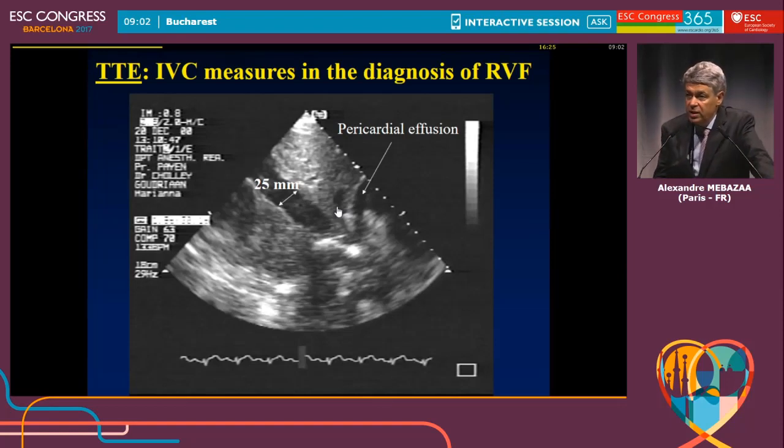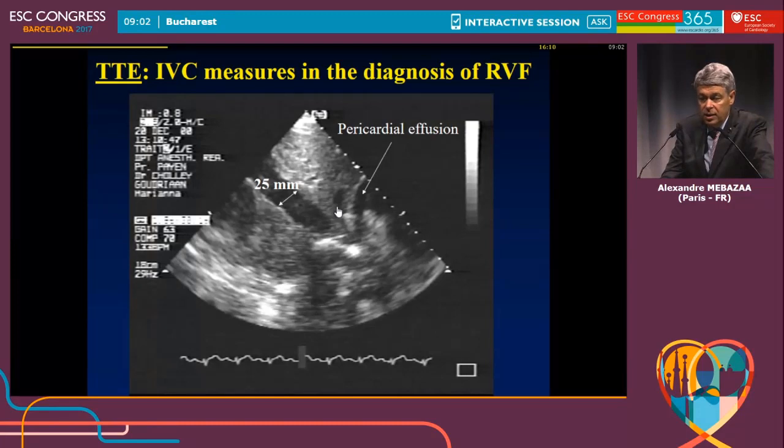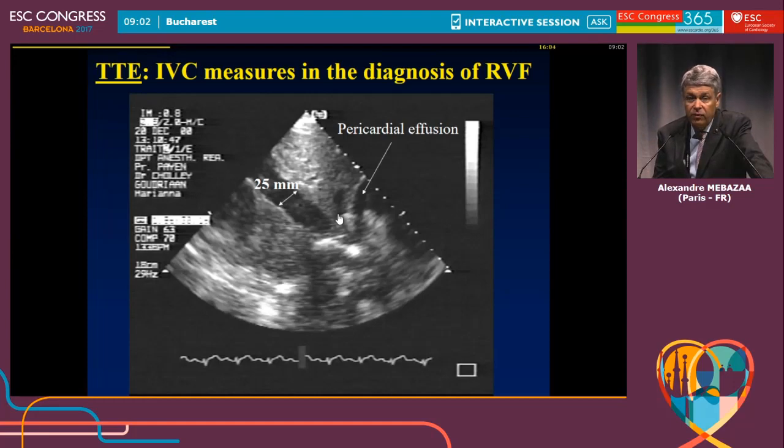We said the right ventricle needs to be understood because in some cases, when a patient comes with cardiogenic shock and is hypotensive and tachycardic, you cannot understand why without an echo. Echo has the big advantage that within a few minutes, even without being a big expert, you can make the diagnosis that will lead to therapy. I'm going to show you three cases focused on the right ventricle, because this is a growing area — we are discovering that we overlook the right ventricle in acute conditions.